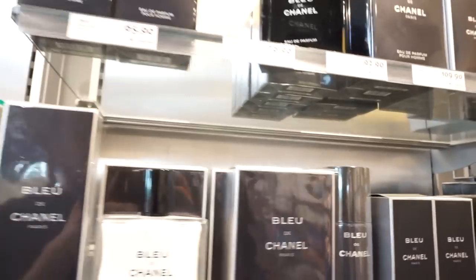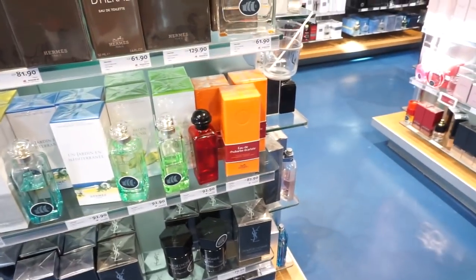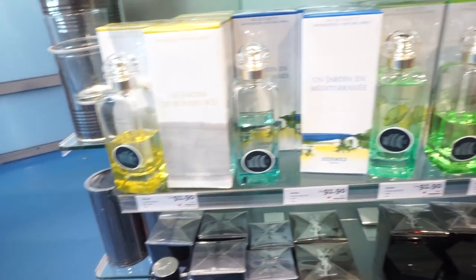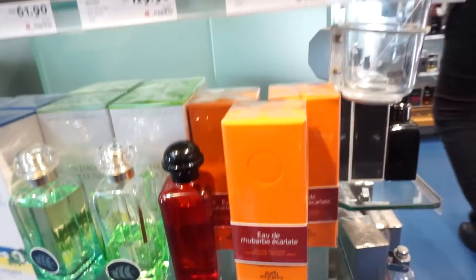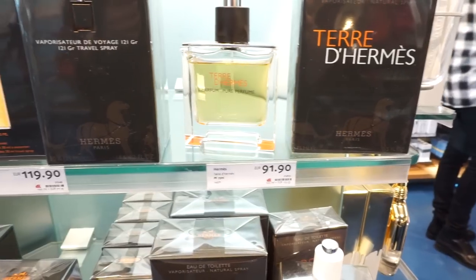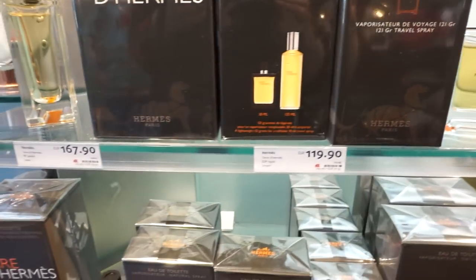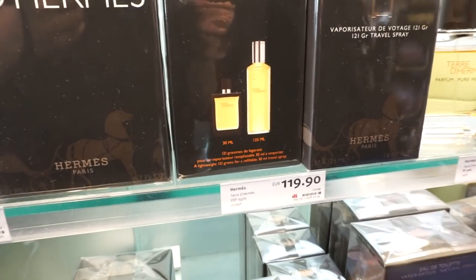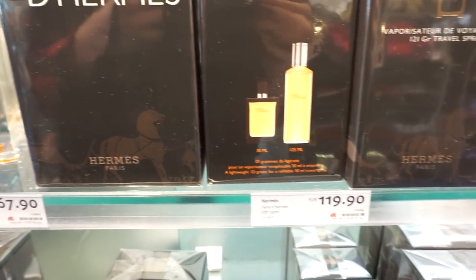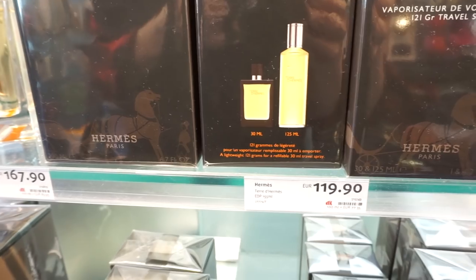Tune in later. There are more Eau de Colognes here from Hermes, but none of them are Gentian Blanche. CK1, Eternity. Terre de Hermes for whoever is interested — 91.90 for 75ml, 175ml. There's a little travel set: 30ml plus 125ml refillable.